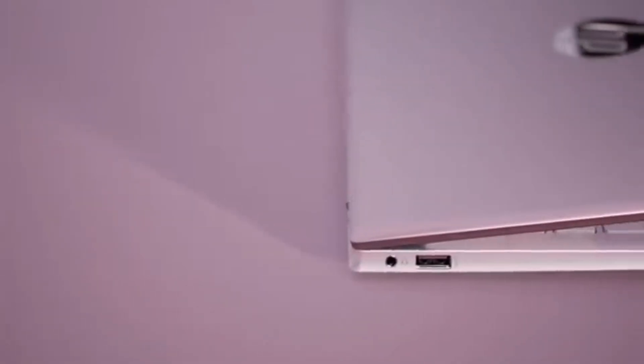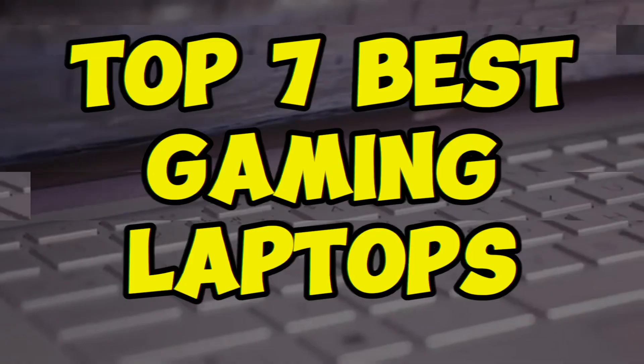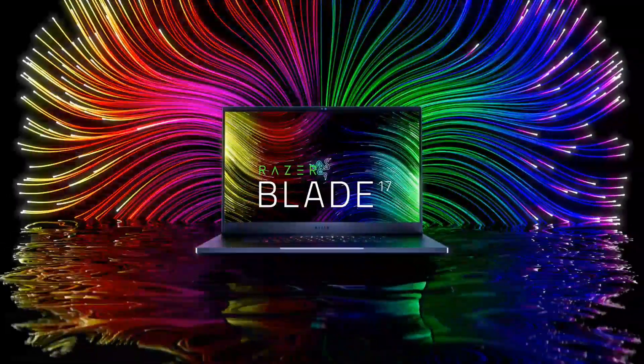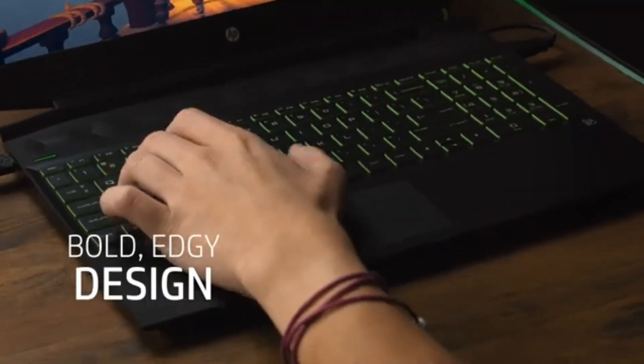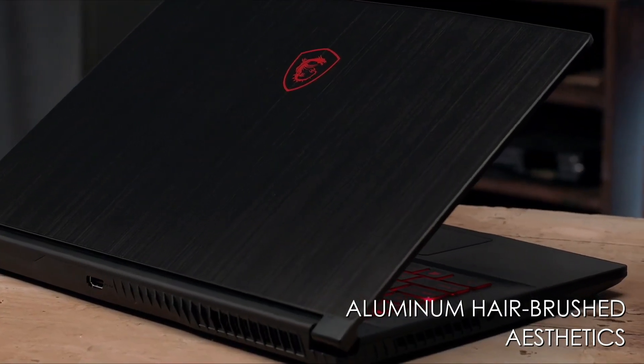Get ready to level up your gaming experience with the Top 7 Best Gaming Laptops that deliver powerful performance, stunning visuals, and immersive sound. From budget-friendly options to high-end beasts, we've rounded up the creme de la creme of gaming laptops that will satisfy even the most discerning gamers. Let's dive in.